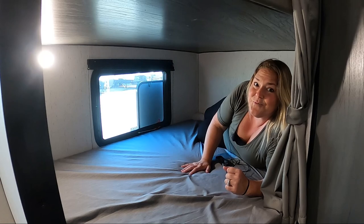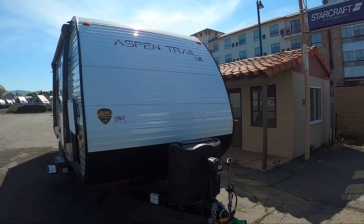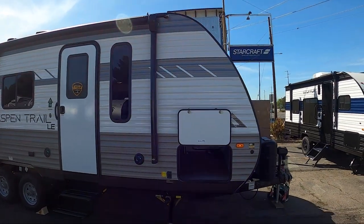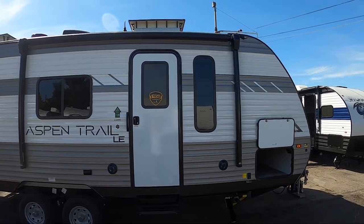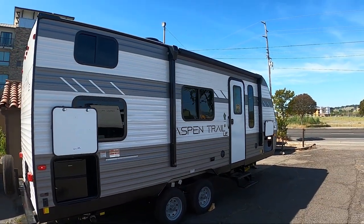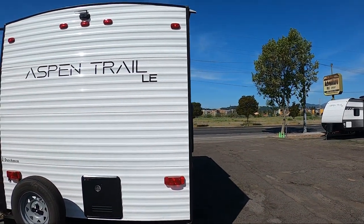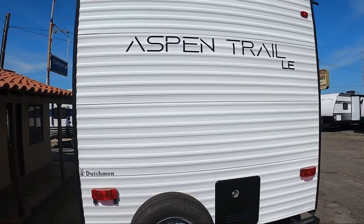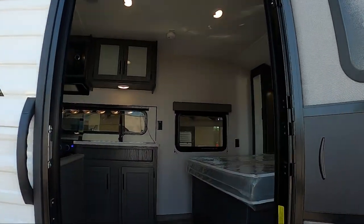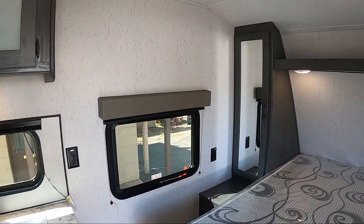This floor plan is really cool, really compact, and it should fit all your camping needs. Come by and see me — I'll show you it. The Aspen Trail LE21BHWE has a total length of 25 feet 11 inches, an unloaded vehicle weight of 4,600 pounds, a fresh water tank capacity of 52 gallons, a gray water tank capacity of 38 gallons, and a black water capacity of 38 gallons. This is a great floor plan for compact and functional family fun. Give us a call today, and don't forget to like and subscribe to our channel. Happy camping!